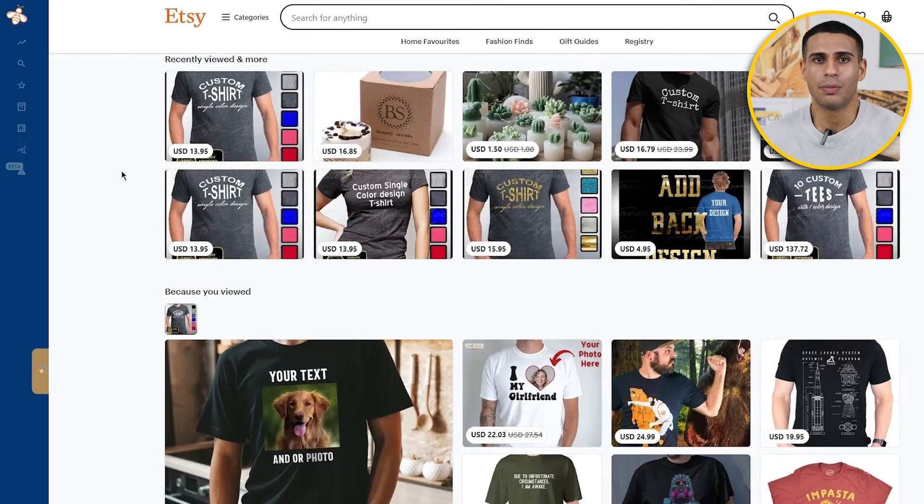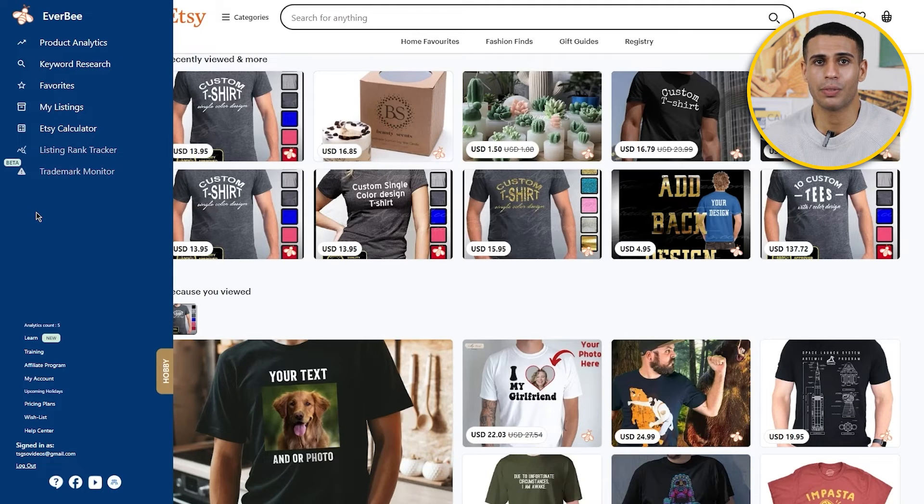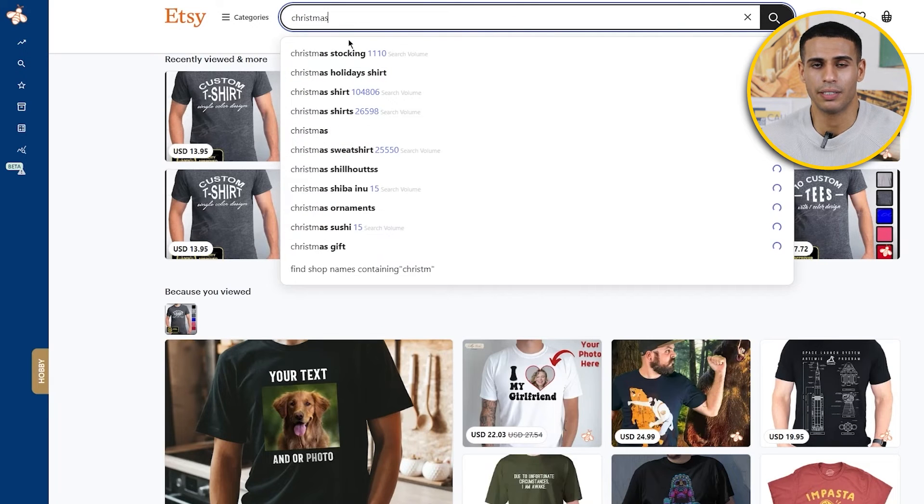You'll see that the left-hand side section has an Everbee menu. You hover over it to expand the menu, and you'll see tabs such as product analytics, keyword research, favorites, and Etsy calculator. To begin using Everbee, search for a keyword phrase — for this example I'm going to go with 'christmas shirt' and search that up.